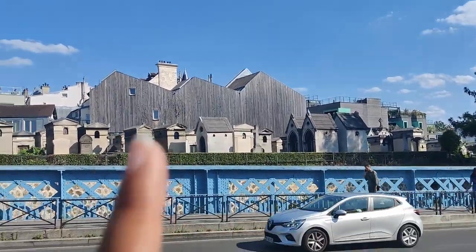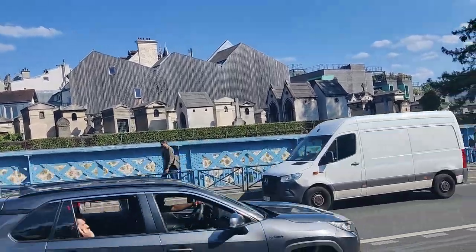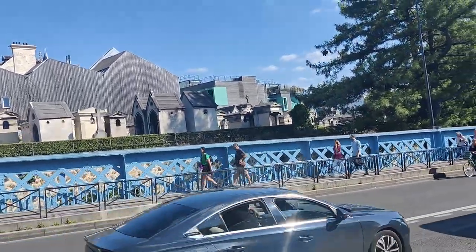You can see the buildings behind the cemetery. The actual facade on the building is made to look like the cemetery — it matches the look and the feel of the cemetery. It's kind of cool.